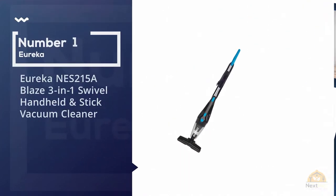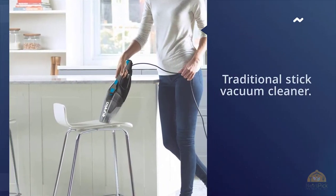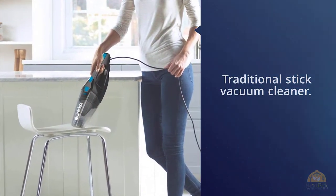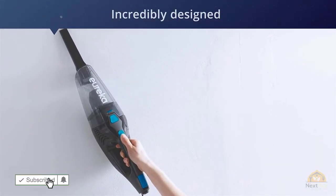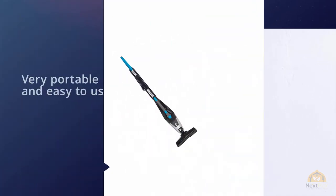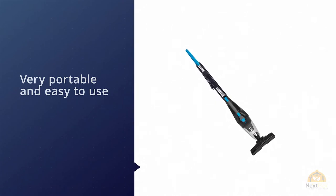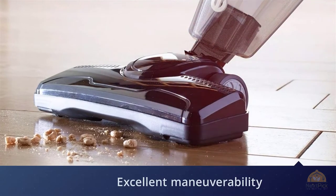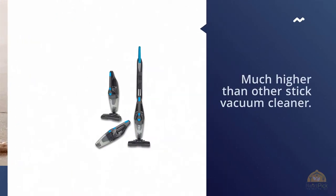Number one, most popular: the Eureka NES 215A Blaze 3-in-1 Swivel Handheld and Stick Vacuum Cleaner. The Eureka Blaze 3-in-1 Vacuum Cleaner is a new version of a traditional stick vacuum cleaner. Extremely easy to use, this device works and moves in a way that you would never expect from a small vacuum cleaner. If you want a vacuum cleaner that solves three of your problems, you should choose the Eureka NES 215A.